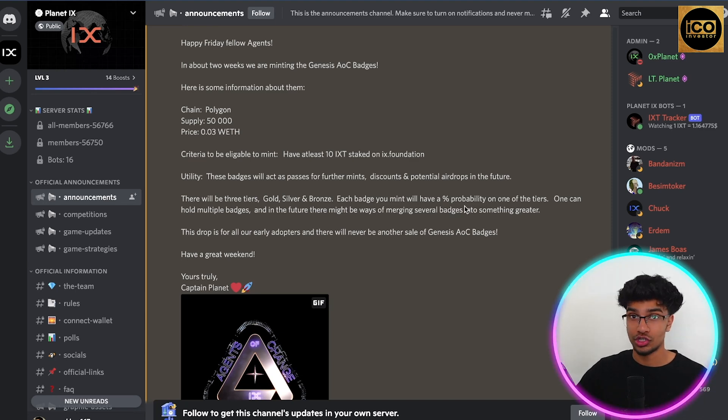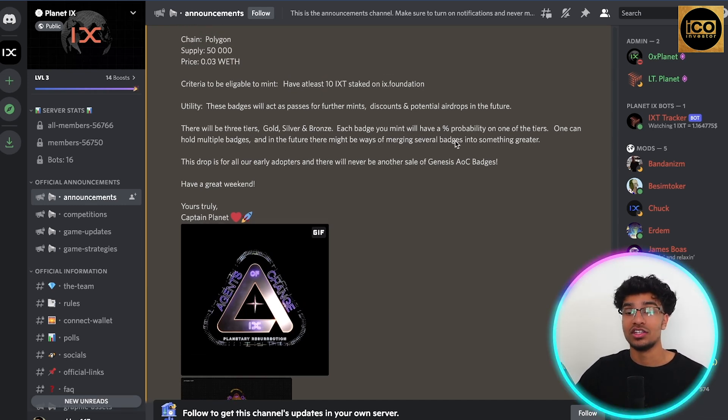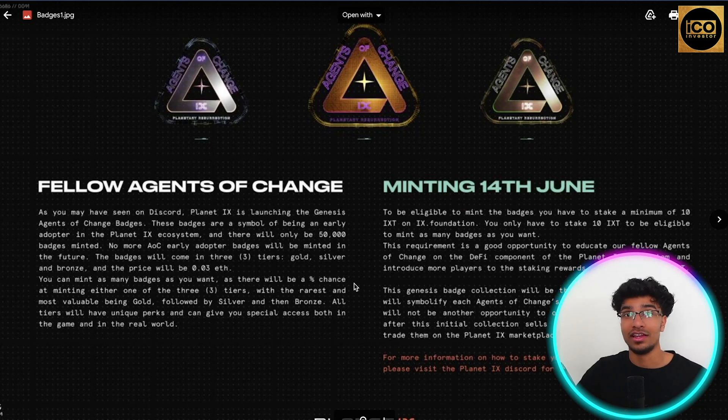Some utility for the AOC badges includes acting as a pass for further mints, discounts, and potential airdrops in the future. There will be three different tiers: gold, silver, and bronze. As you can see, this is how the Agents of Change badge will look. Each badge you mint will have a percentage probability of landing on one of the tiers. One holder can hold multiple badges, and in the future there might be ways of merging several badges into something greater.